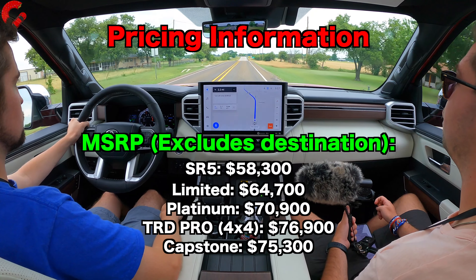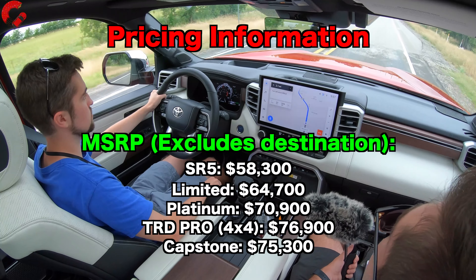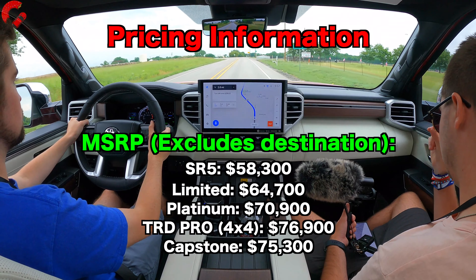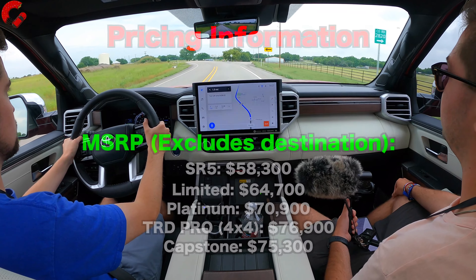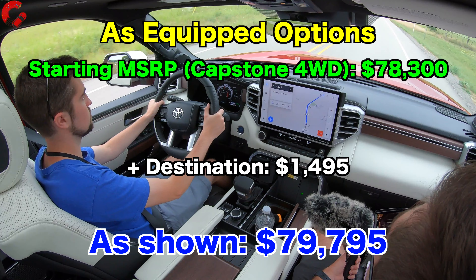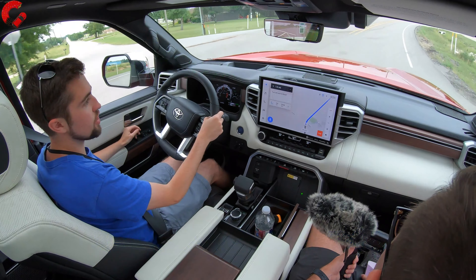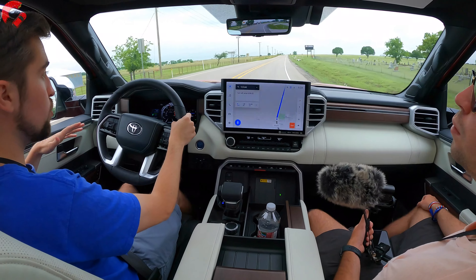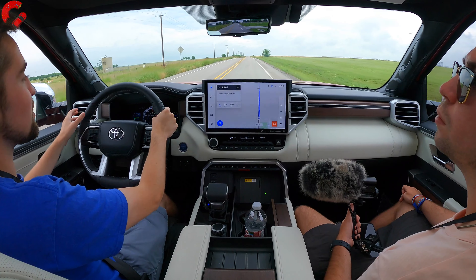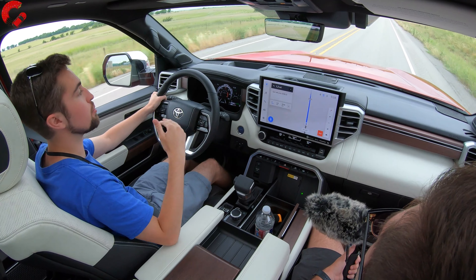For pricing: the SR5 starts at $58,500 — a bit more expensive than the base Tahoe, but you get more standard equipment. The Limited is $64,700, Platinum $70,900, TRD Pro $76,900, and the Capstone is $75,300. Add four-wheel drive at $3,000 and this one as equipped comes in at $78,300 plus $1,495 destination — so just about $80,000 for the fully loaded model. That's pretty much in line with the competition, maybe even a little less, though it's significantly more expensive than the outgoing generation.